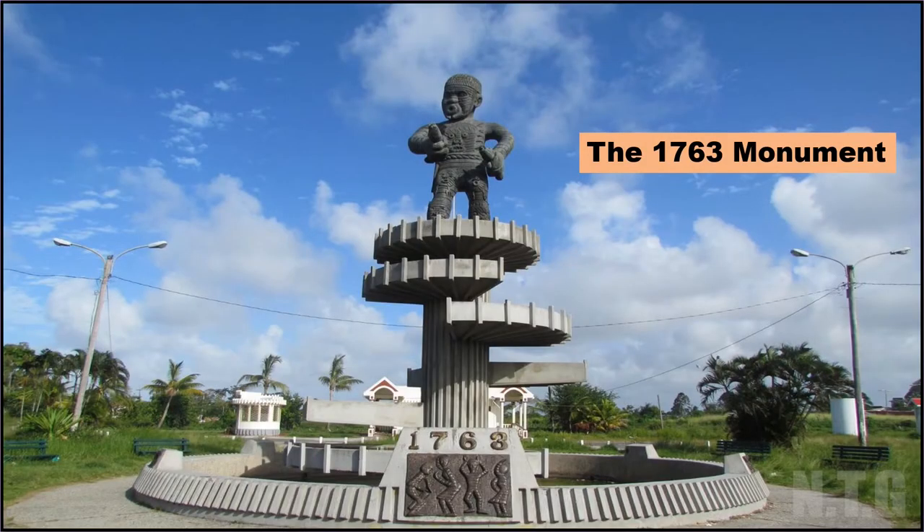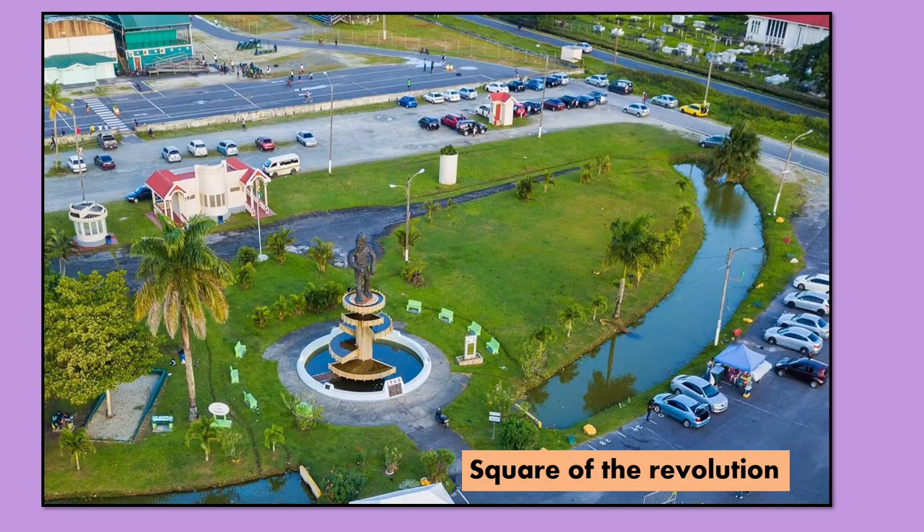The 1763 Monument. This monument can be found at the junction of the Siljan Road, Brick Dam and Homestretch Avenue. The area where the 1763 monument is located is called the Square of the Revolution. This monument was constructed as a reminder of the Africans' first attempt for freedom.